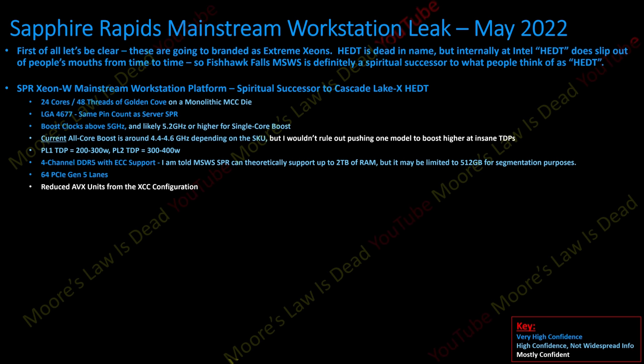I'm also told it could have reduced AVX units compared to the extreme core count configuration. Not fewer cores — the per-core AVX-512 performance might actually be worse than what you get out of the expert workstation and server platforms. Pretty classic Intel segmentation. I haven't had this verified by all sources, but one of my most reliable sources says this and it's something Intel has done before.